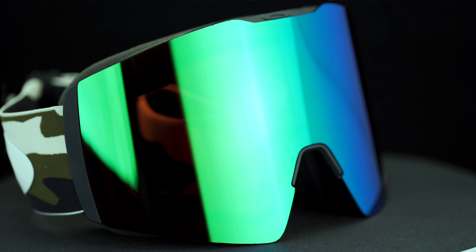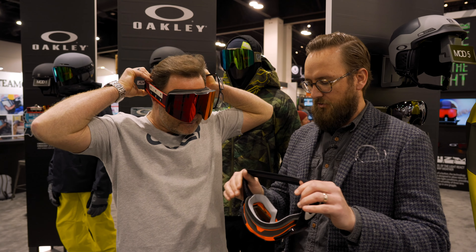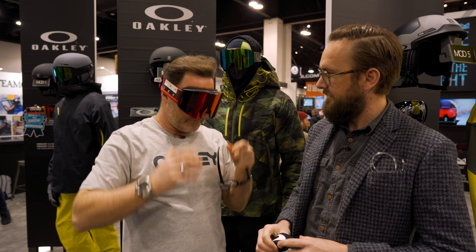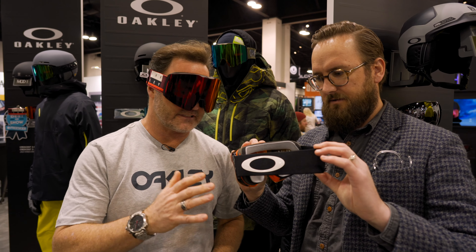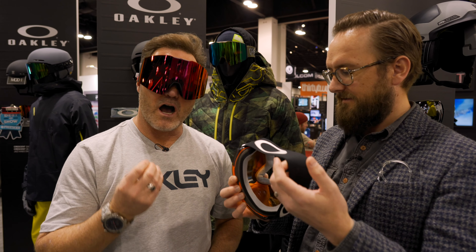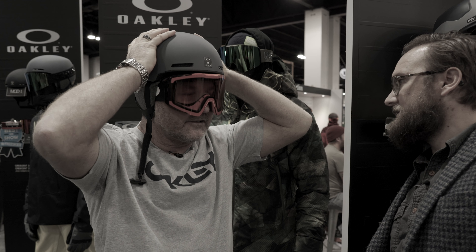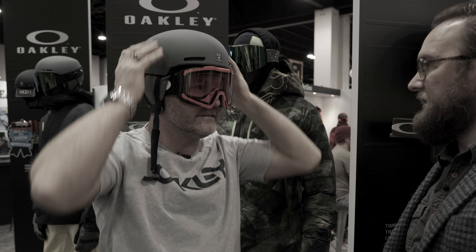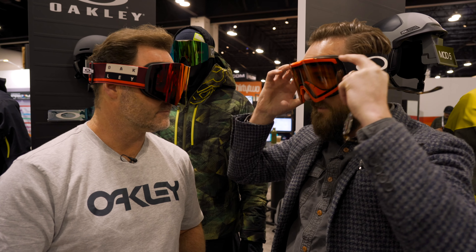I want you to throw this on for me, just so people can see it. And while you're doing that, I just noticed the goggle you handed me has a very different looking strap. What's the deal with this? For this next season we are offering an accessory strap called the Pro Strap. That Pro Strap is for under helmet or just on the beanie — not over the helmet. So it's going to be less bulky, very compact, sleek, and very comfortable.